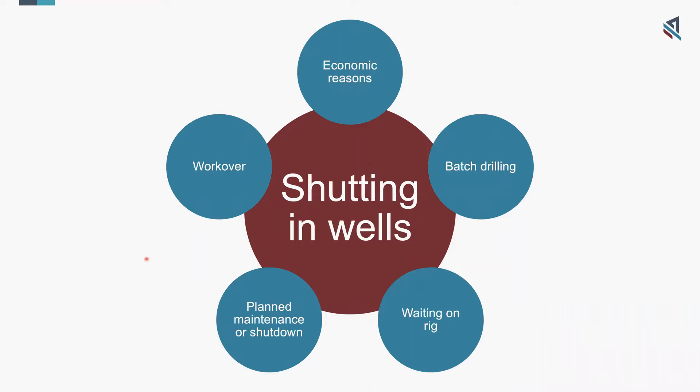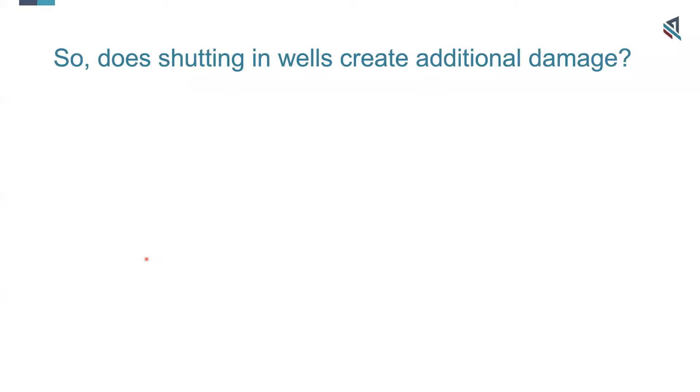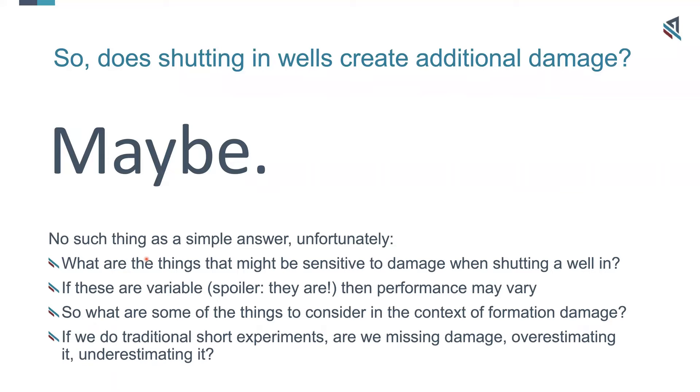What I want to talk about today is something very specific: what impact these shut-ins and pauses can have on the reservoir in terms of formation damage — not about other issues, purely thinking about the reservoir, what could go right and what could go wrong, and how we could understand and maybe try to avoid that. So the main question that we've titled today is: does shutting in wells create additional damage? And I want to answer that straight out of the box — maybe. As always in the world of formation damage, it's difficult to get a precise, predictive answer about individual wells without diving deeply into them. So unfortunately, for a seemingly simple topic, there's no such thing as a simple answer.